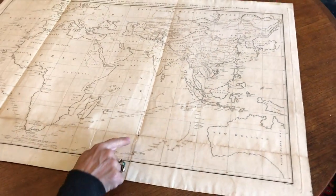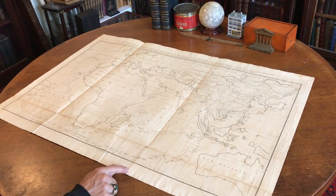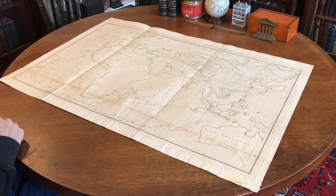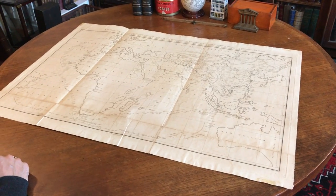It has some minor small separations at fold-line intersections, but the paper is quite heavy and well-preserved overall. It's a nice example of a scarce monumental 18th century map, and it's available now online from me, Brian DeMambro.